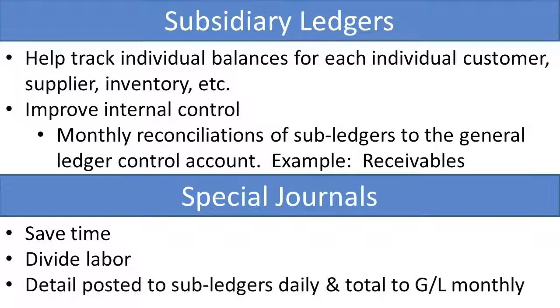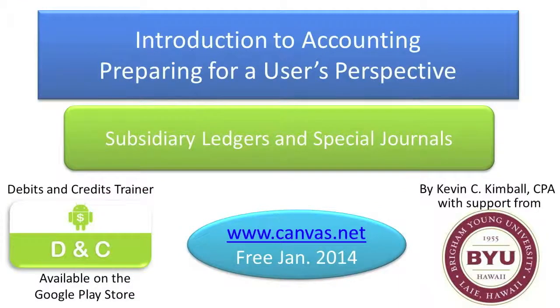The detail of the special journals are posted to the sub-ledgers on a daily basis, whereas the total is posted to the general ledger on a monthly basis. I hope that gives you a better perspective on subsidiary ledgers and special journals. Wish you all the best on the quiz.